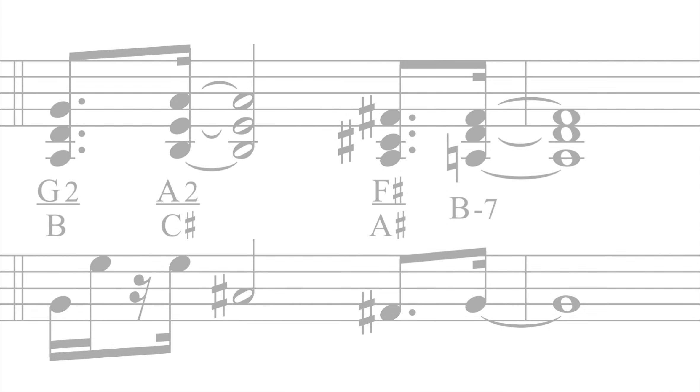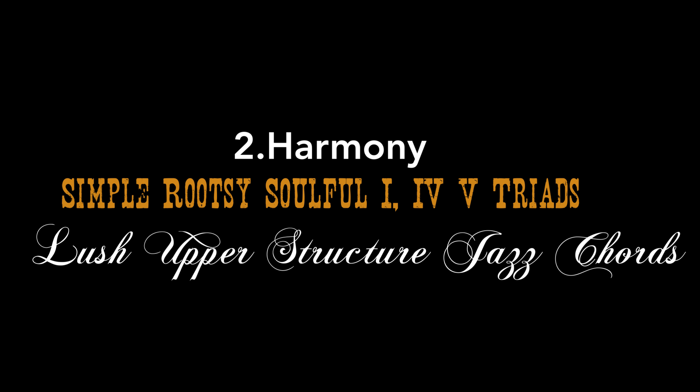Special element number two: the harmony. John juxtaposes simple rootsy 1, 4, 5 etc. triads with lush, full-on jazz upper structure chords.